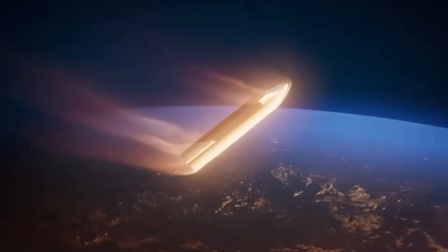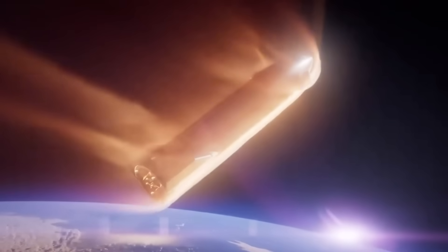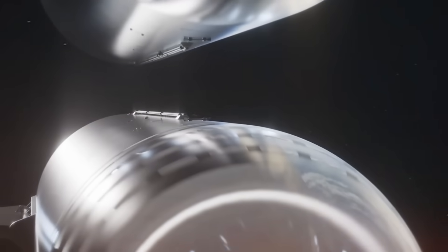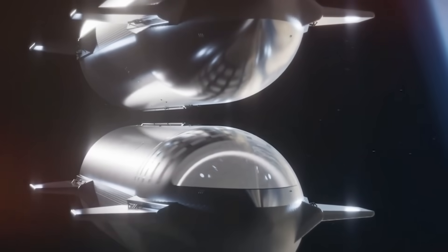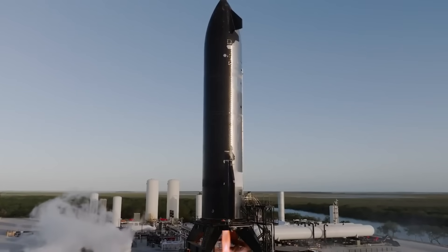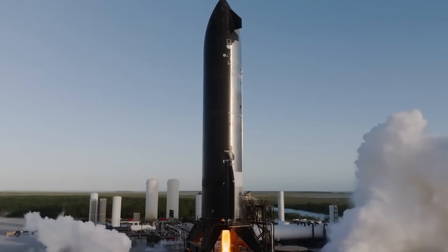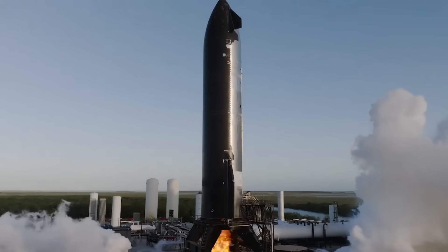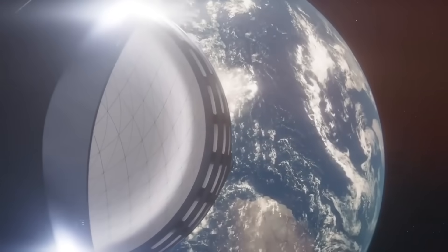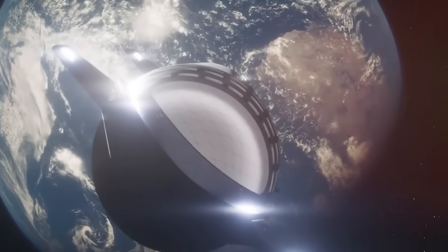This discovery has sparked a new field of research in adaptive materials, with implications far beyond spacecraft design. Five years ago, when SpaceX first introduced the concept of Star Bricks, many dismissed it as science fiction. The idea of using water or liquid methane to cool spacecraft through microscopic pores seemed more at home in a movie script than an engineering document. Yet today, this technology isn't just working — it's revolutionizing our approach to space travel.